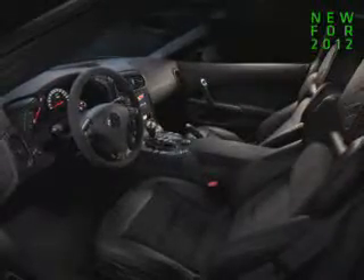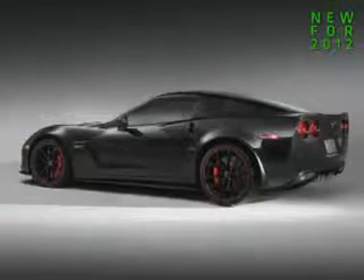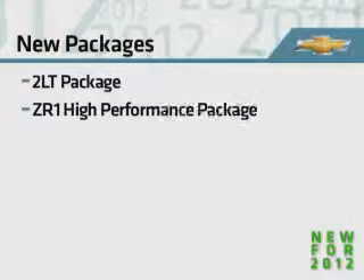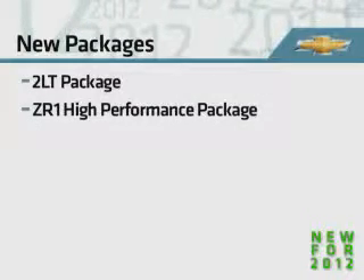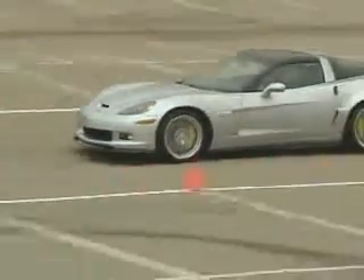The Centennial Edition features a sleek black color scheme, unique design elements, and trademark race-bred technologies. Several new packages also debut in 2012: a reconfigured 2LT package, a new ZR1 high-performance package, and performance equipment and technology offerings also expand.